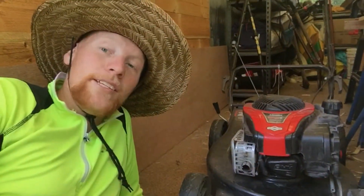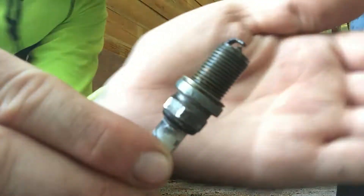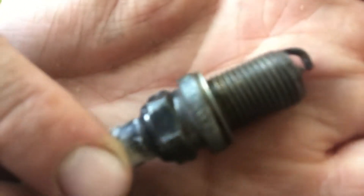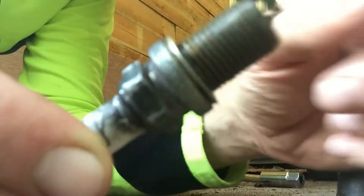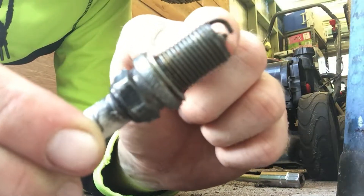No luck with the lawnmower, so I'm gonna do a bit of maintenance this morning. First things first, the spark plug. This is the spark plug I've been taking out of the lawnmower. What we can normally do is run some sandpaper along here.